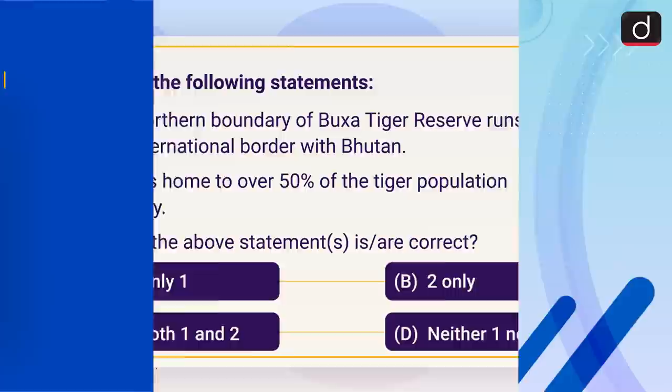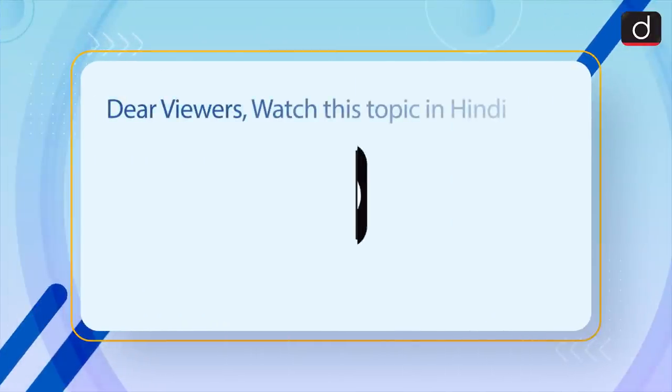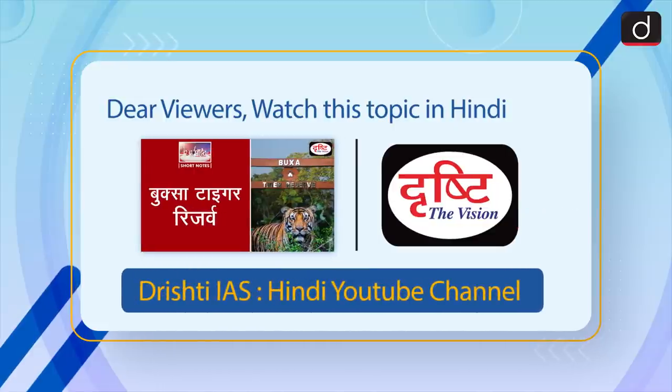Dear viewers, watch this topic in Hindi on our Drishti IAS Hindi YouTube channel.